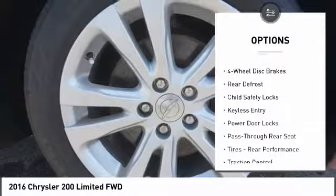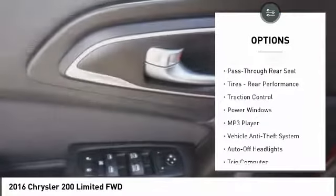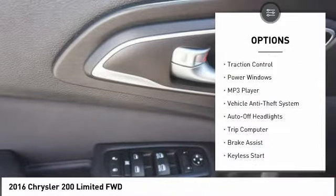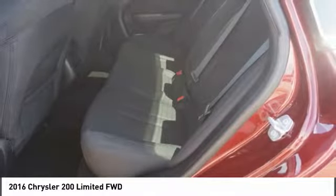Backup camera, stability control, steering wheel audio controls, traction control, keyless entry, remote engine start, Bluetooth, adjustable steering wheel, driver airbag, power steering.